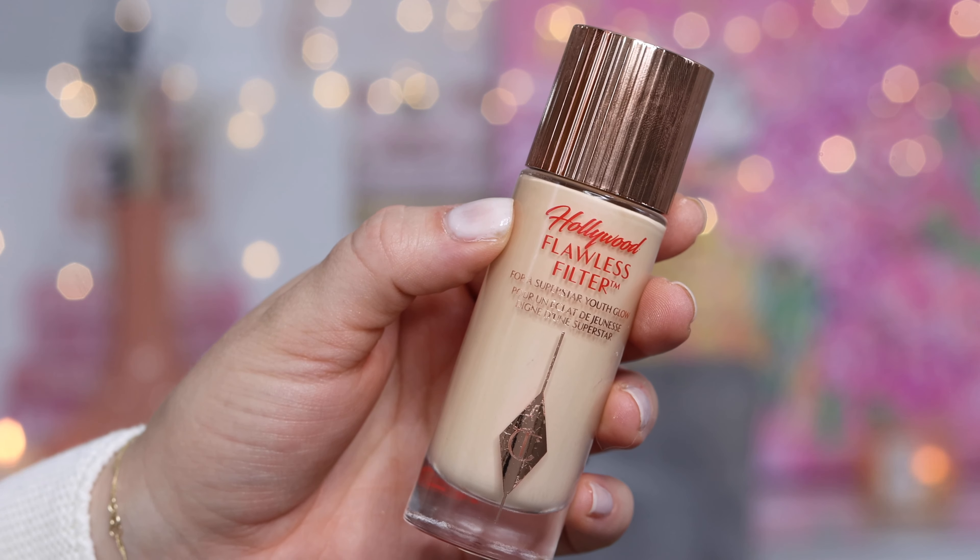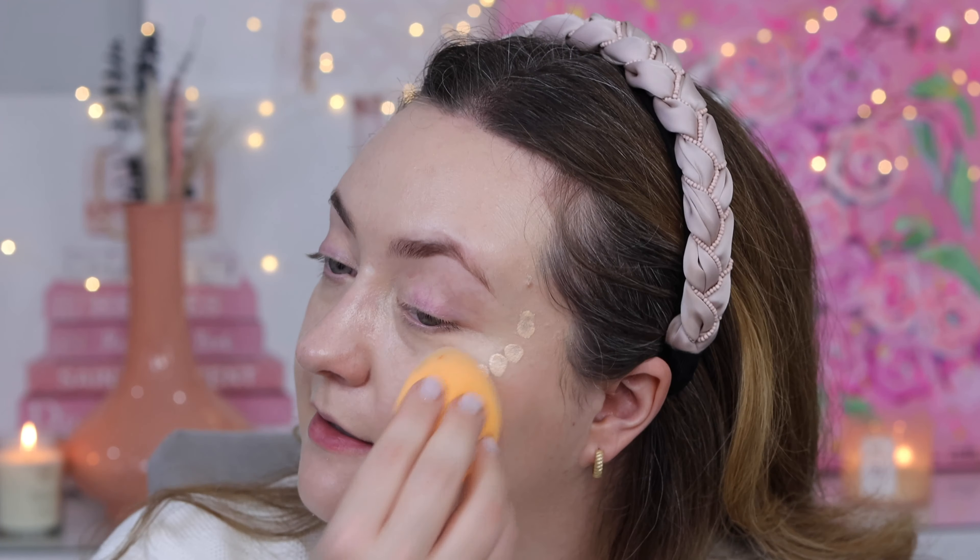I'm going to go in with another layer of Flawless Filter, and this time I'm only placing it on my cheekbones. This is almost going to be a highlighting base once again, so we're just going to tap that around and bounce it into the skin.